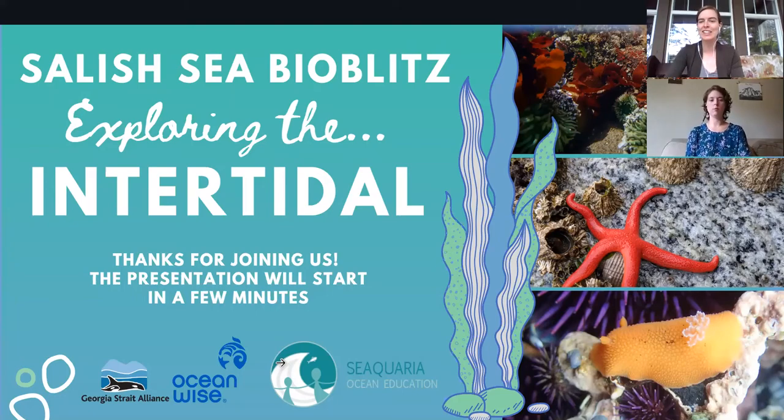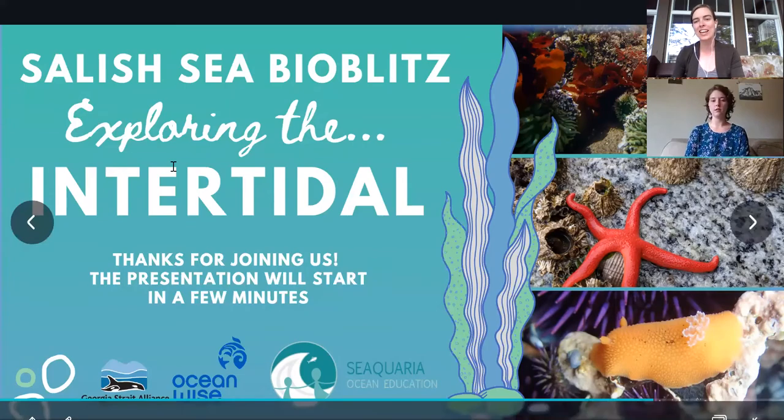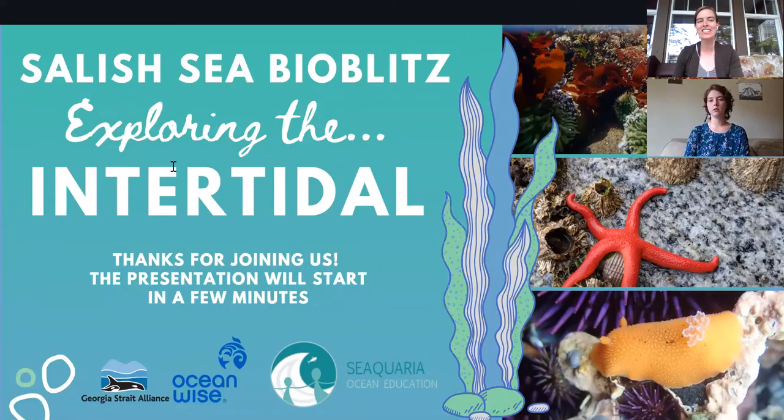Hello everyone. My name is Kirsten, and I am the Public Engagement Coordinator at Georgia Strait Alliance. Thank you so much for joining us at the fourth webinar from our Salish Sea Bioblitz, where we are going to be exploring the intertidal zone with our friend Yuko from Seaclaria Ocean Education.